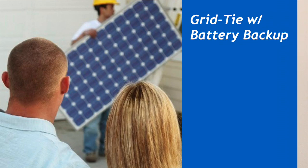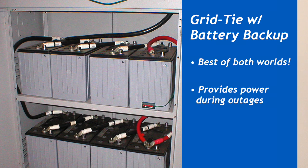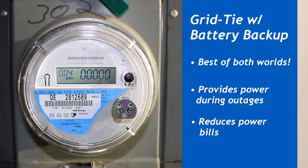A grid-tied with battery backup system is going to offer the best and most comprehensive features for most people. It can provide backup power to your appliances during a power outage, and it can also turn back your meter to offset your energy costs.